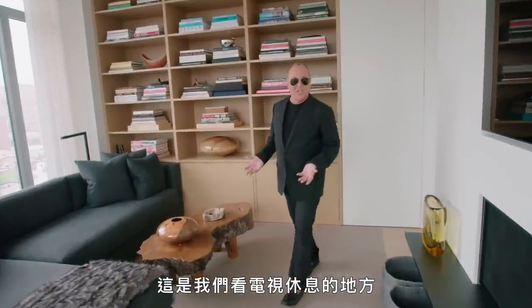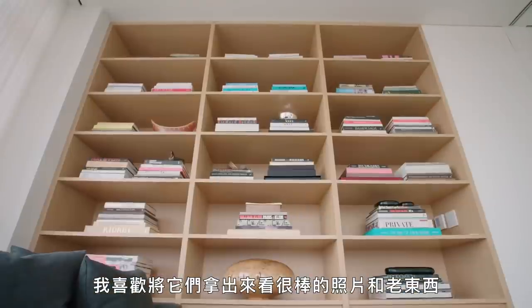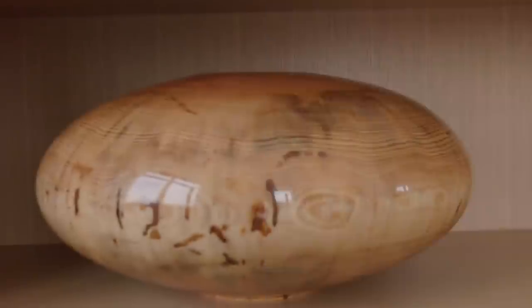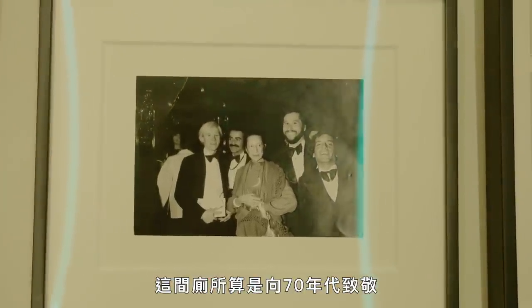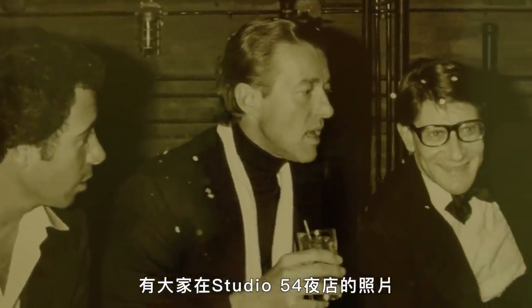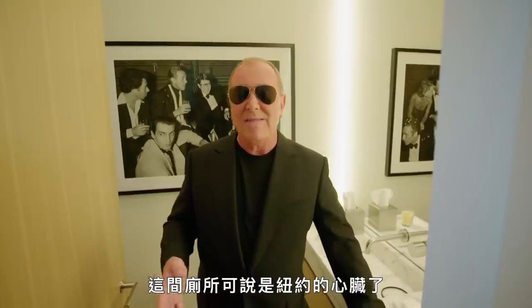This is where we hang out and watch TV. In addition to the bowls, baskets, and boxes, the other obsession starting with B is books. I love pulling them out and looking at great photographs and old things. When you have guests come over, why not have the powder room be a little fun? This guest powder room is sort of a homage to the 70s — pictures of everyone at Studio 54, and wonderful notes from Jackie Kennedy where she's talking about her wardrobe. This powder room is New York Central.